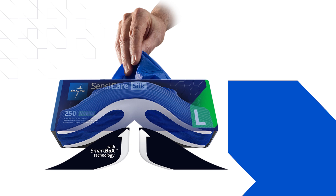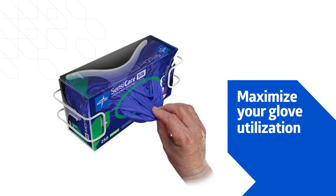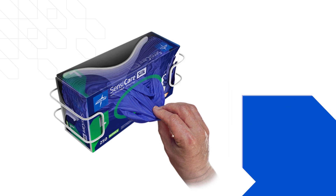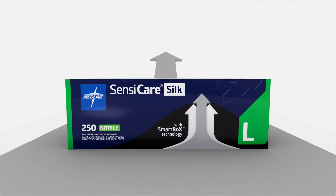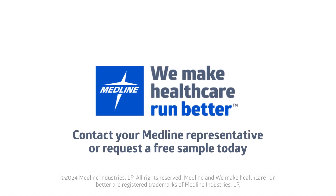Reduce your glove waste by 38%. Maximize your glove utilization by keeping gloves in the box, where they belong. Are you ready to take your exam gloves to the next level? Contact your Medline representative or request a free sample today.